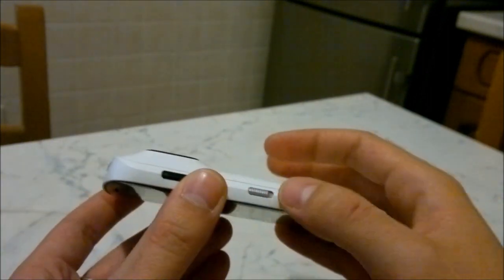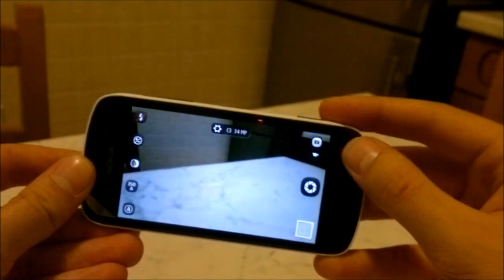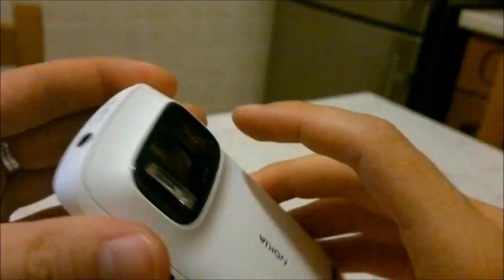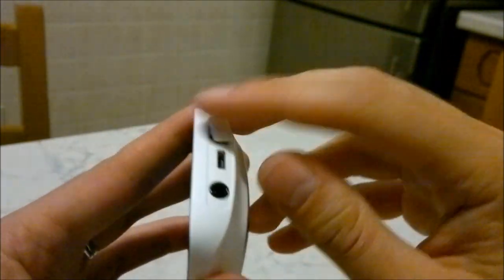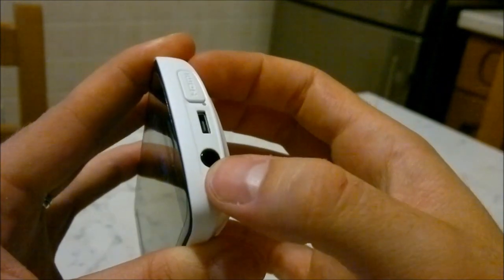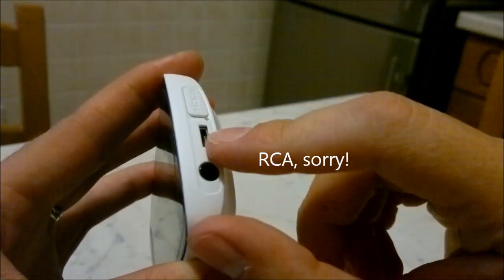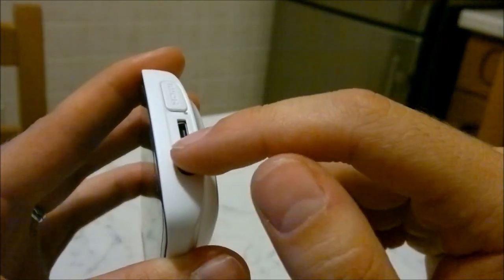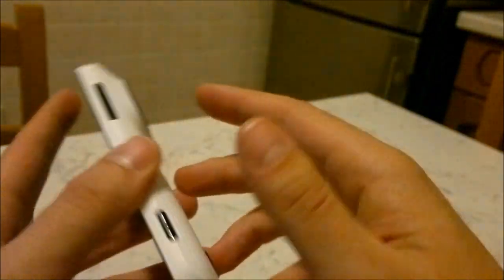Qui vediamo il tasto a scorrimento per il blocco e sblocco del telefono, il tasto per la fotocamera che funziona anche a display spento, e il bilanciere del volume. L'altoparlante è qui dietro sotto la fotocamera. Abbiamo la porta micro HDMI per collegare il telefono alle TV. Abbiamo il jack da 3,5 mm che funziona anche come uscita TV a RGB. Abbiamo la micro USB che serve per caricare il telefono e per attaccarlo al PC per trasferire i file. Viene letto anche come se fosse una chiavetta, e in più si può, attraverso un apposito cavetto, collegare al telefono delle penne USB che verranno lette esattamente come se il telefono fosse un computer.